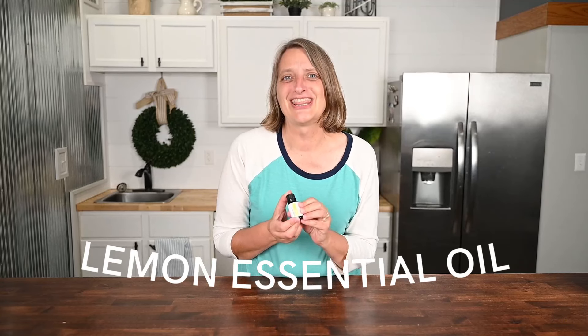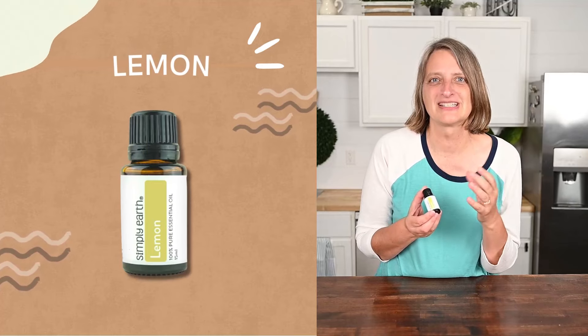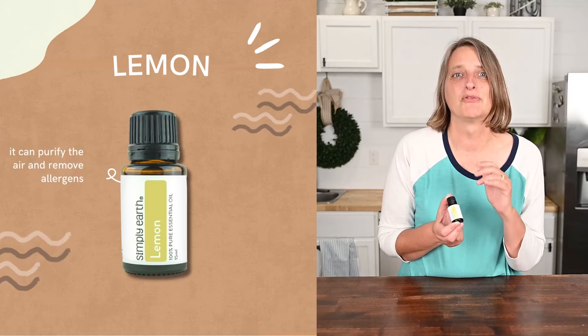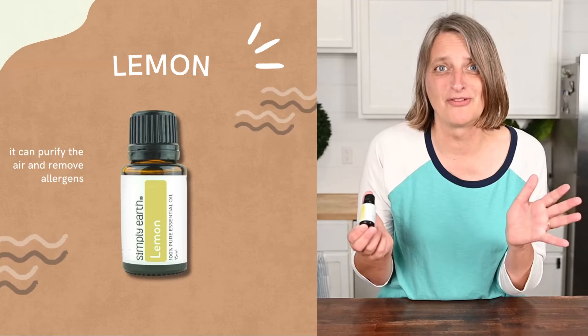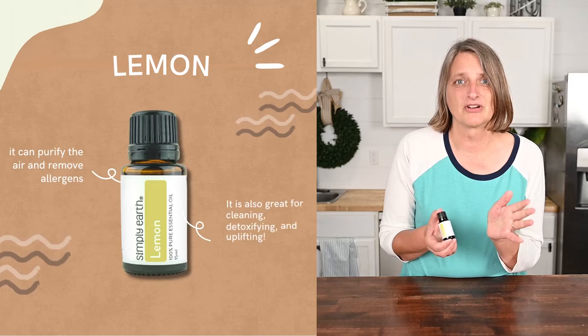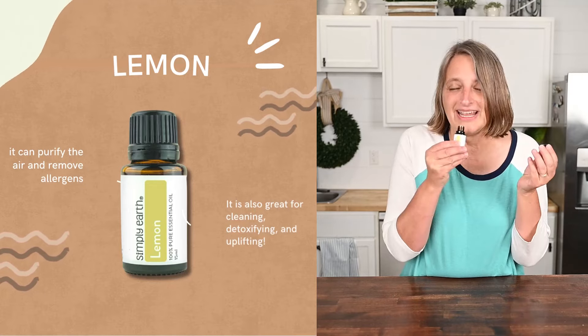Lemon essential oil — I think we're all familiar with this wonderful scent. It's sweet and citrus, a favorite of many. In addition to helping with seasonal allergy discomfort, it can purify the air and remove allergens, especially if you have respiration issues. It's also great for cleaning, detoxifying, and uplifting.